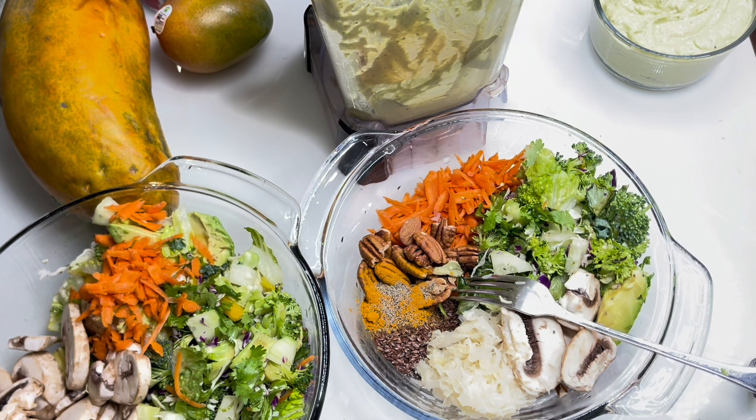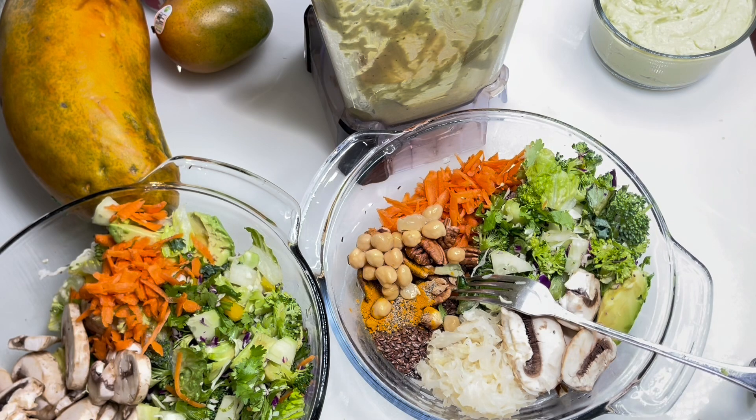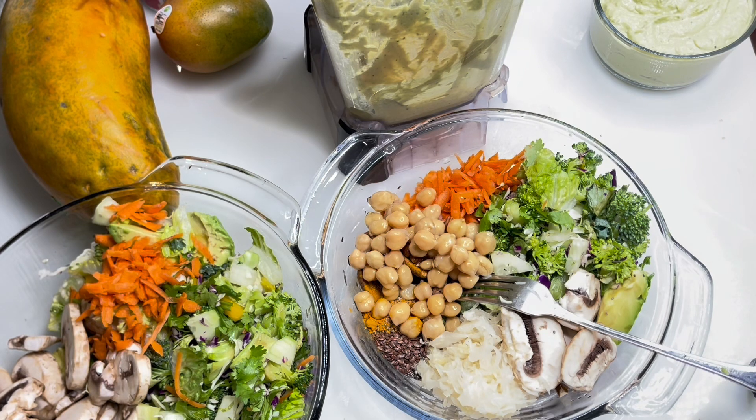I'm also gonna add some garbanzo beans today. So yes guys, doing this, you have to make your meal ahead of time because a lot of people, when you get hungry, you're gonna grab the nearest thing close to you. So I'm gonna add some garbanzo beans and mix everything in thoroughly. And there we go.